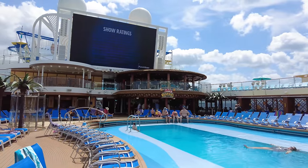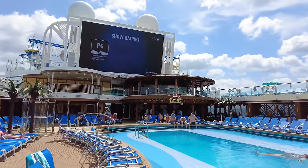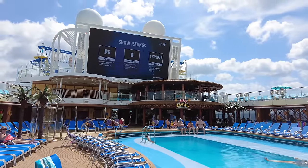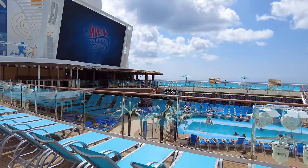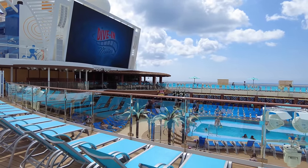In addition, the pool deck has a large screen where you can find movies that play throughout the day and into the evening. Be sure to check your cruise schedule so you can see when those are playing.